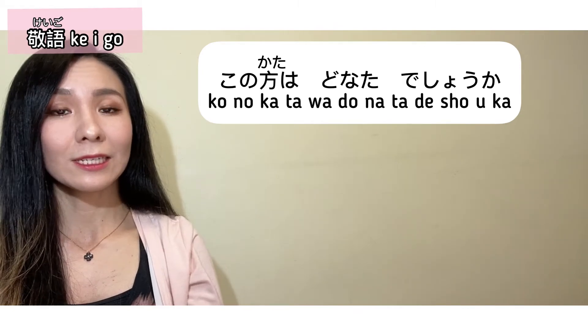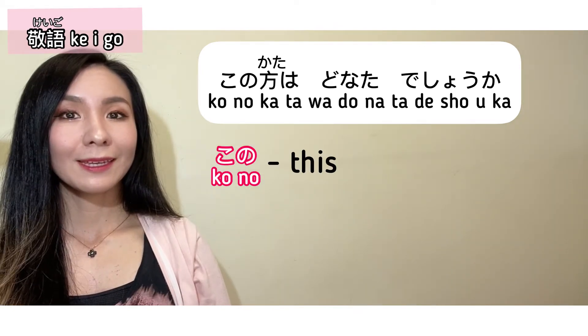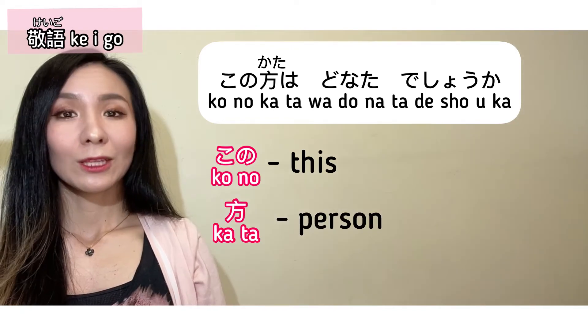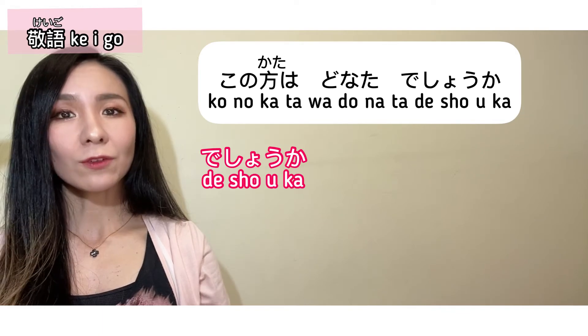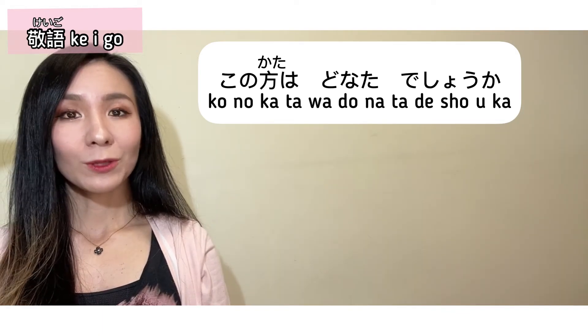Kono kata wa donata desu ka? This sentence is still quite polite, so it can be used with your bosses. Kono means 'this,' kata is a polite way of saying 'person,' and donata means 'who.' Desu ka is a polite and soft way of ending the sentence.